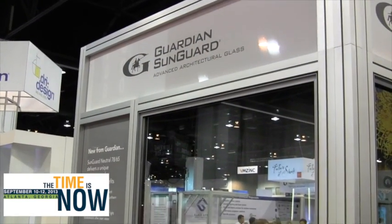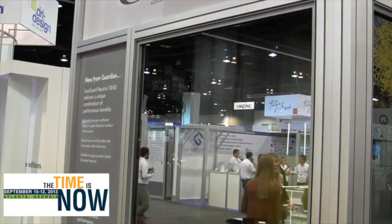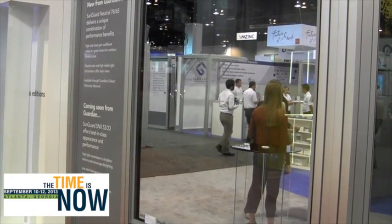Our new Neutral 7865, which is a Low-E that's designed for heating-dominated climates — the northern climates. What it does is it lets the light in, it lets the heat in, but then once the heat's in, it keeps it in. So you take advantage of that free solar gain. This is a special product that we've developed for that market. We're excited about it. If you look at it, you'll see how neutral it is and how transparent. It looks just like clear glass.